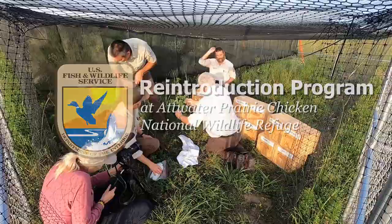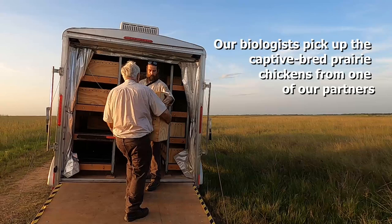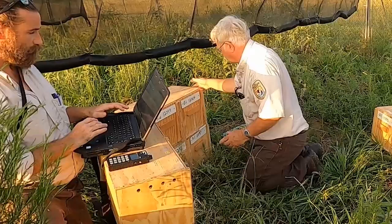The U.S. Fish and Wildlife logo appears next to the title: Reintroduction Program at Attwater Prairie Chicken National Wildlife Refuge. A time-lapse shows refuge staff moving prairie chickens from boxes to the back of a fenced pen. Biologists Mike and Brandon unload prairie chicken boxes from the back of a trailer and carry them across the prairie toward a pen. Our biologists pick up the captive-bred prairie chickens from one of our partners. These birds came from the Subnavian Research Center in Oklahoma.